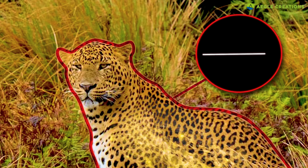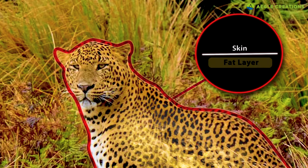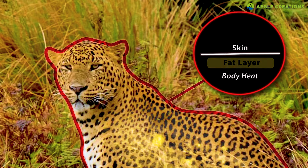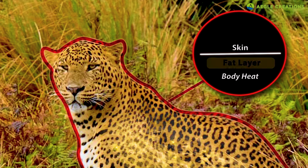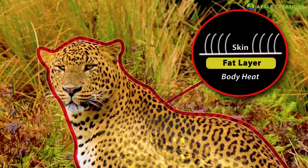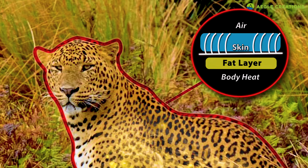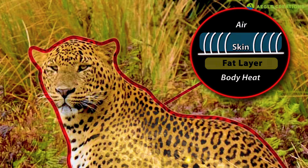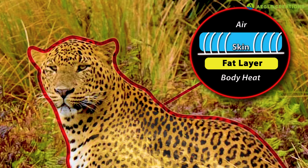But how does this work? The extra layer of fat acts as insulation. Furthermore, these fat reserves are also burned to provide energy and body heat. Additionally, these leopards have thick fur. The fur traps dead air between the skin and fur, creating insulation to keep the leopard warm.